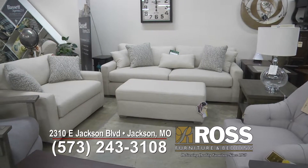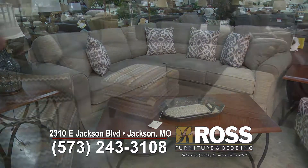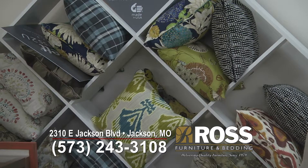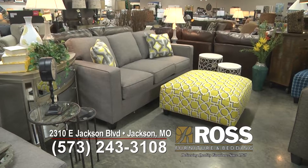In upholstery, grays — any gray fabric — is kind of your new neutral. You do grays and put a pop of color. Even this year, color is really big: pop of color on the pillows, pop of color in the accent chair. So neutral base covers for your sofas and then color everywhere else.